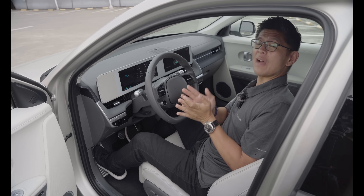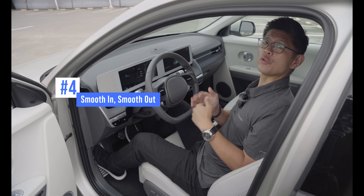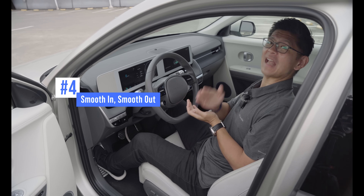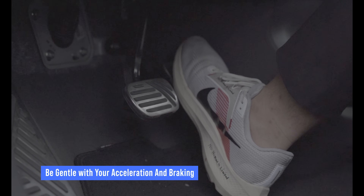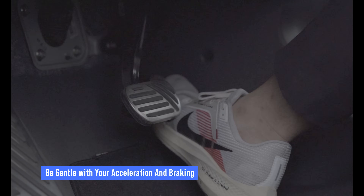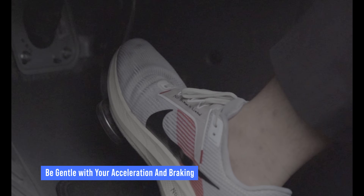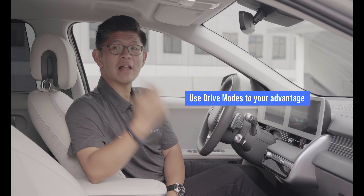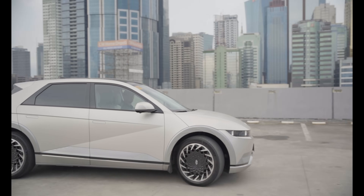The biggest factors affecting range are acceleration and speed. Around town, rapid starts and hard launches tend to use more energy than gentler acceleration — partly because harder-than-necessary acceleration on public roads is usually followed by harder-than-necessary braking, resulting in wasted energy. Smoother applications of the throttle and brake pedal will help save energy and increase range. Using drive modes like the IONIQ 5's Eco mode will help smoothen out acceleration by tweaking the accelerator pedal's behavior while also adjusting other vehicle settings to further reduce energy use.